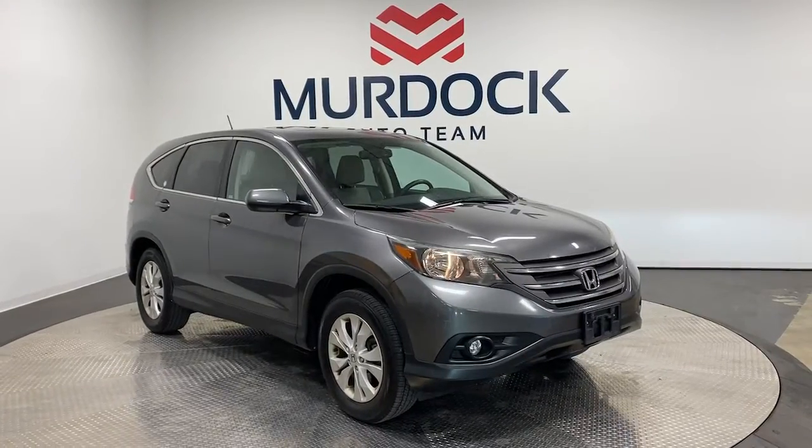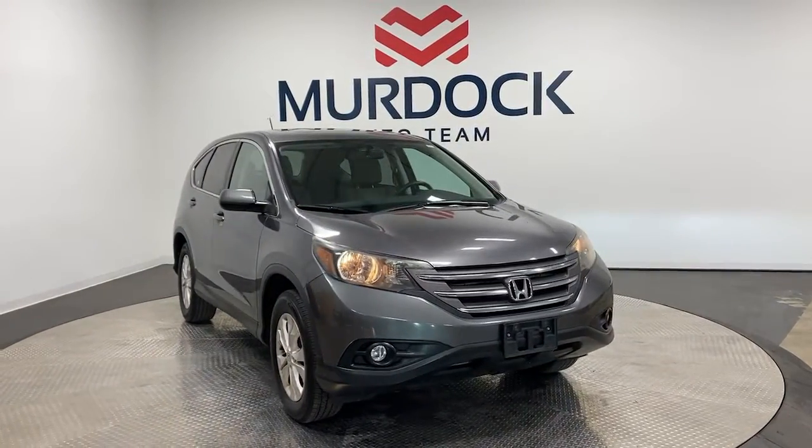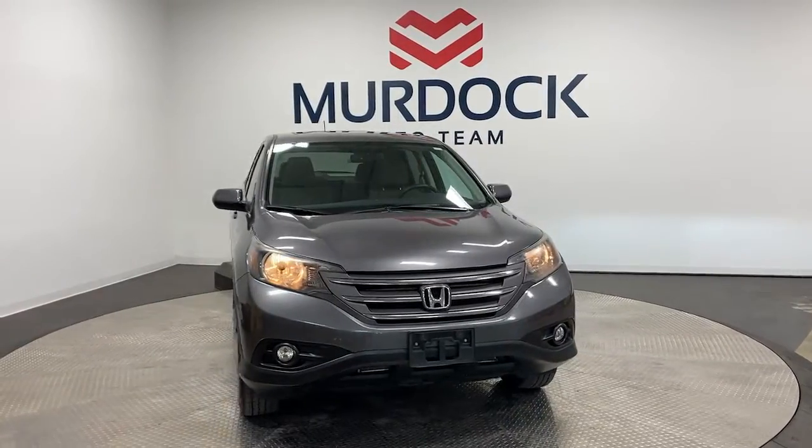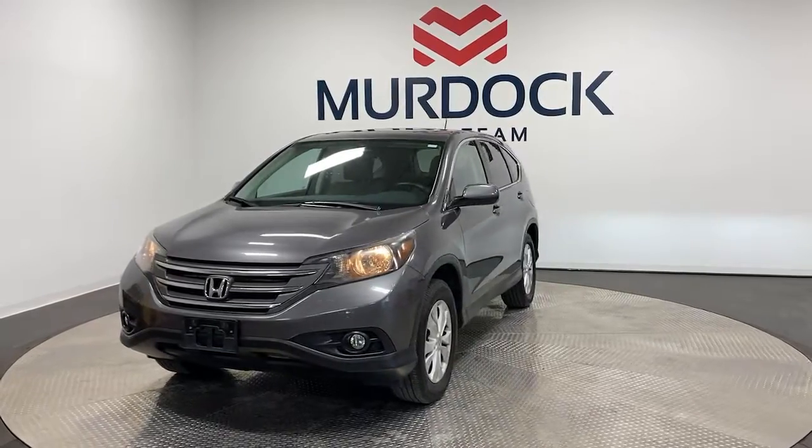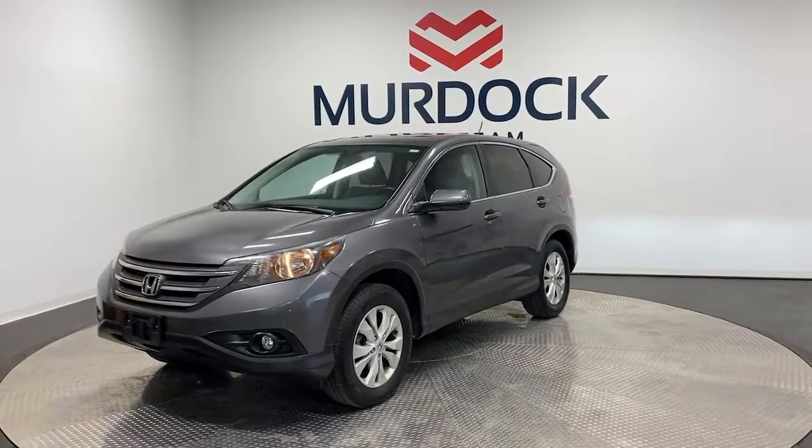Look no further than the 2014 Honda CR-V. With less than 70,000 miles on the odometer, this vehicle provides excellent value. Prepare to fall in love with this sleek, tech-savvy CR-V.